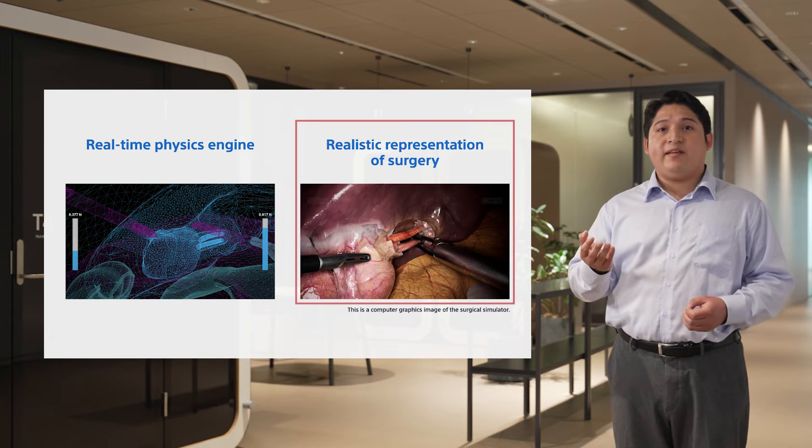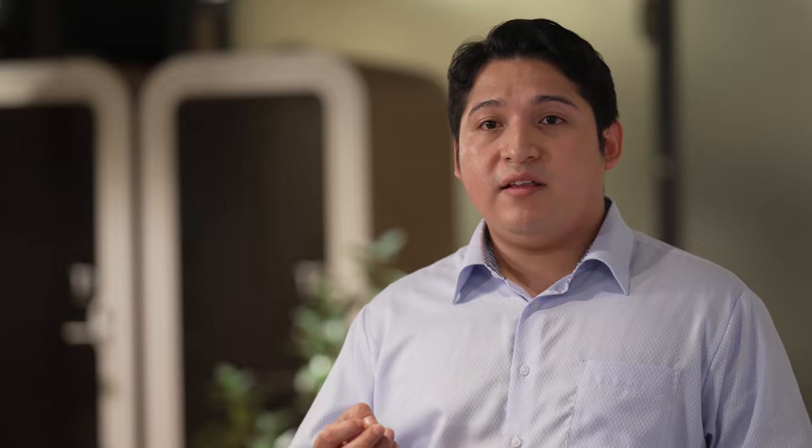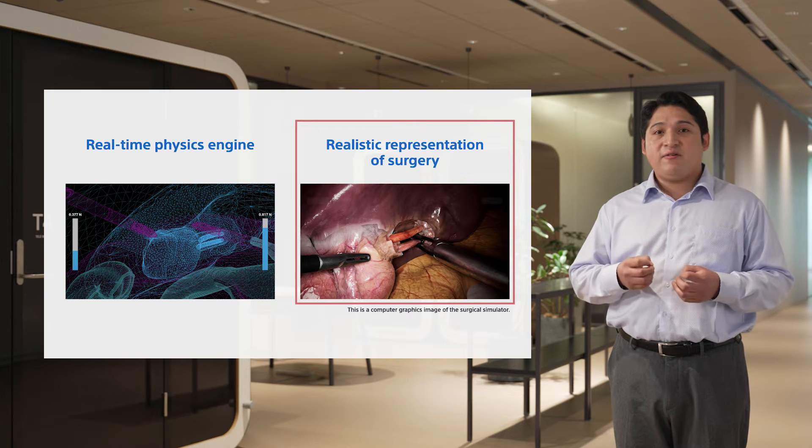Second, I will explain the realistic depiction of surgical scenes. In order to generate a more faithful reconstruction of the world as the surgeon sees it at the operating table, we use ray tracing, which calculates the refraction and reflection of light.